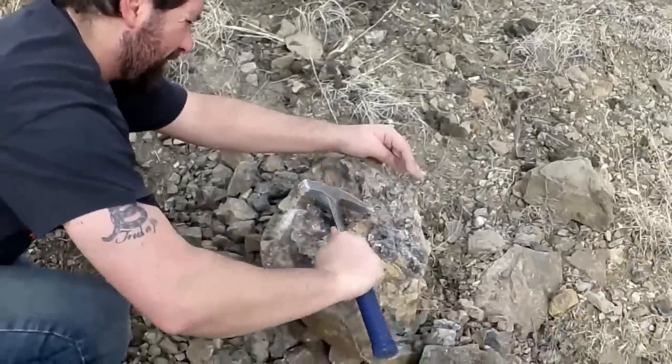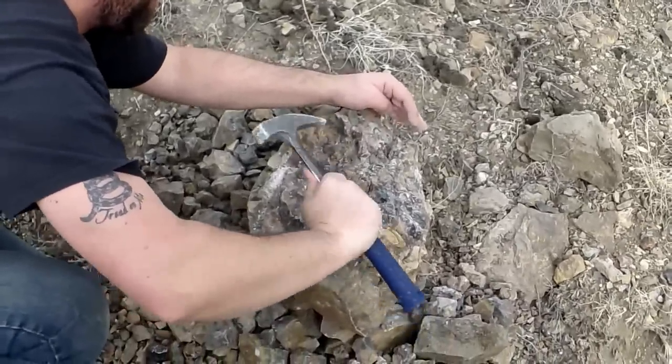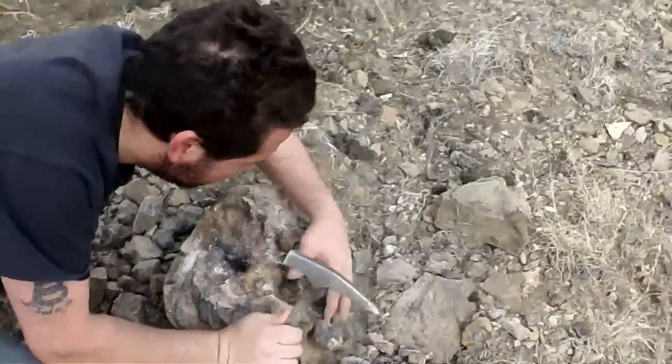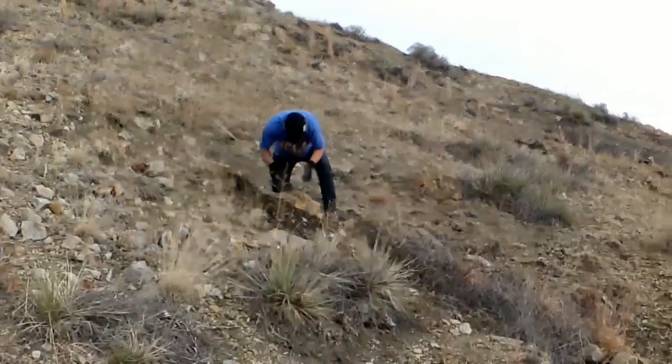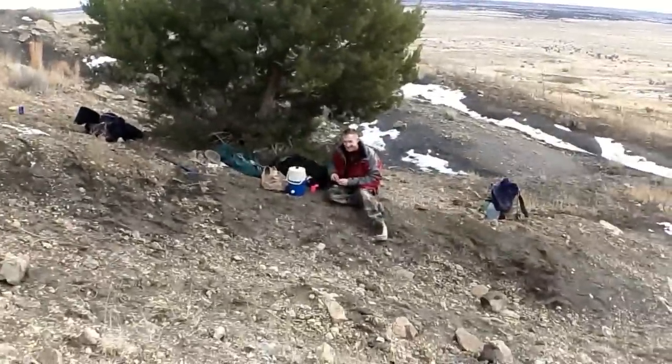Very cool. Dave is trying to get some nicer crystals out of the center of a nodule. Jason's working on his nodule. Ian taking a break from his nodule.